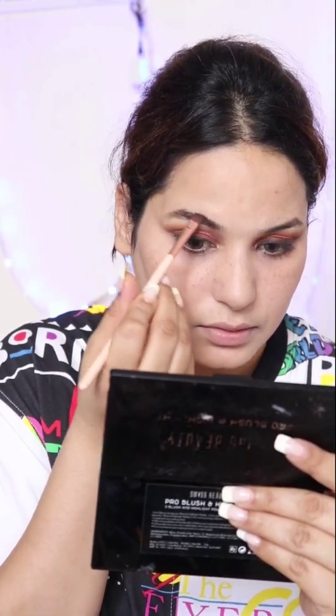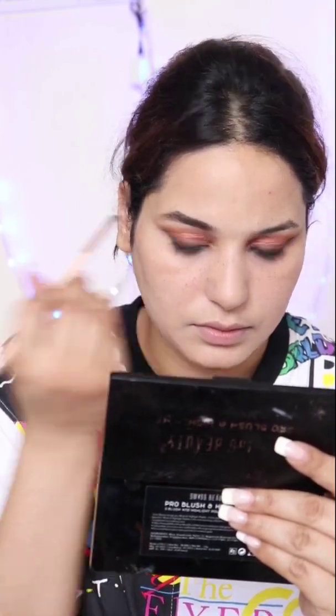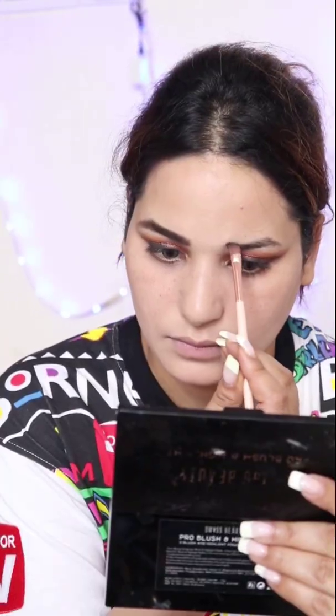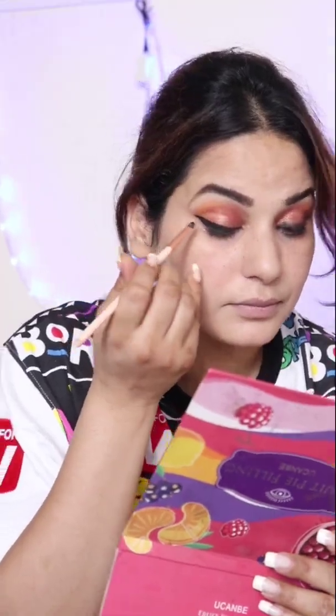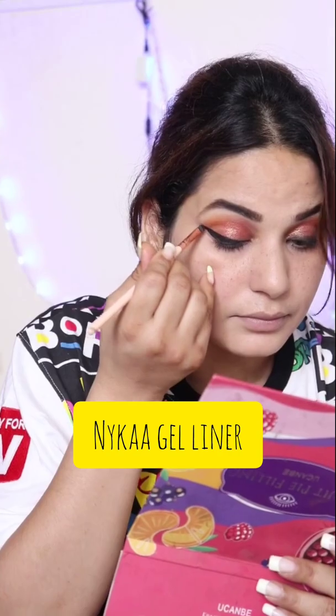Then I fill my brows with the Wet and Wild brow kit — it gives a very natural brow shade, so it's perfect for beginners. After that, I applied a bold eyeliner. I usually use bold liners and it came out very beautiful — jet black bold eyes, and this look is really beautiful.